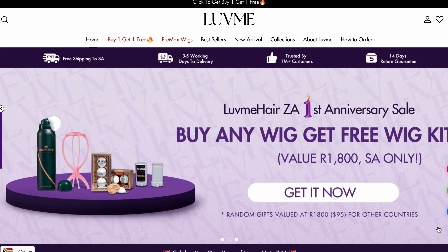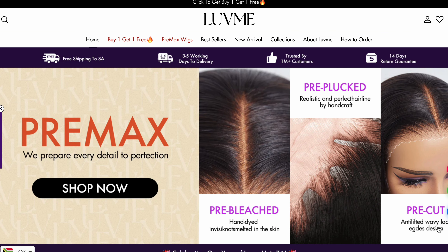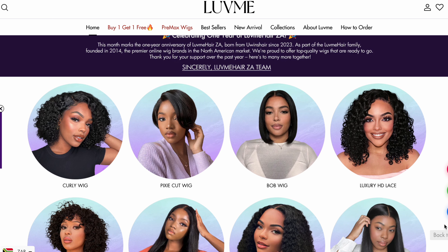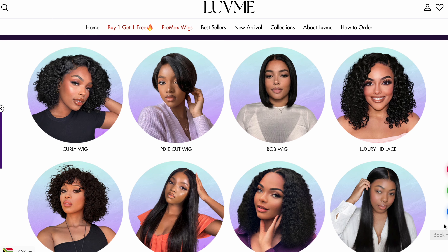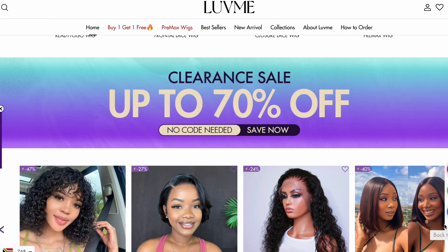Maybe you guys are familiar with them. They are a nationally renowned affordable luxury wig brand that ships all over the world, and they have a base here in South Africa. They're known for delivering quality at a very affordable price. I've once received hair from them a few years ago and that unit was absolutely gorgeous.